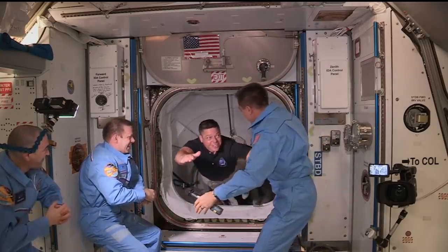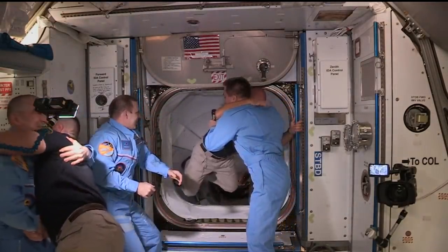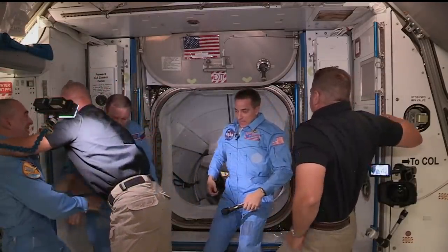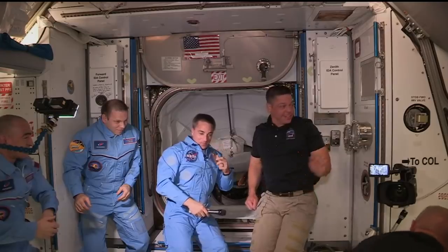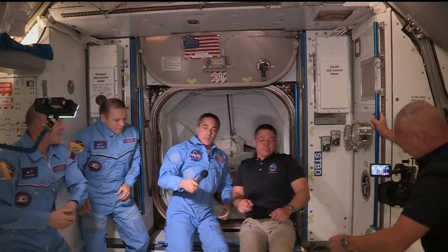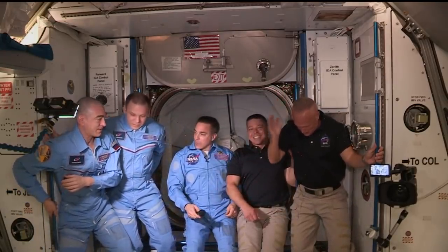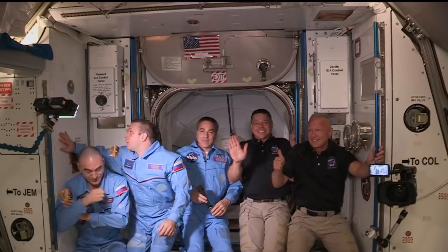We have Bob Behnken from SpaceX Demo-2 Mission entering the International Space Station, followed by Doug Hurley. Station, Houston — we see you, and it's a great-looking photograph, so thanks for that.